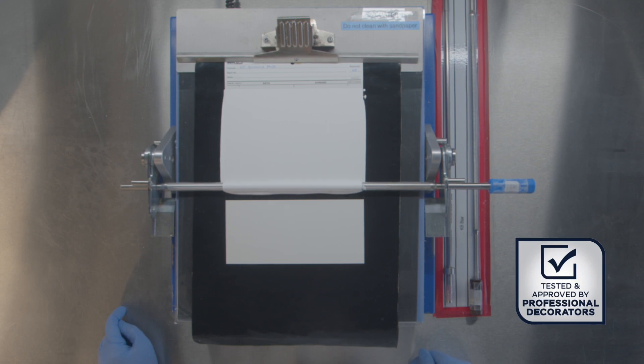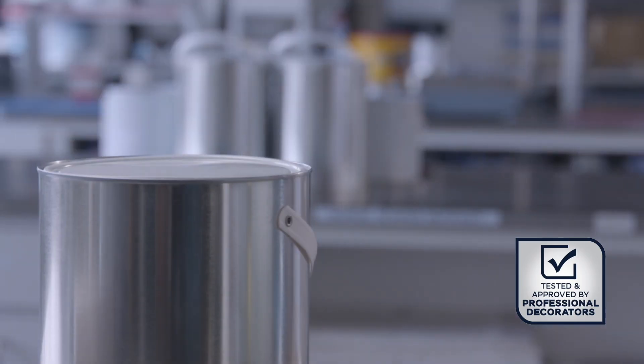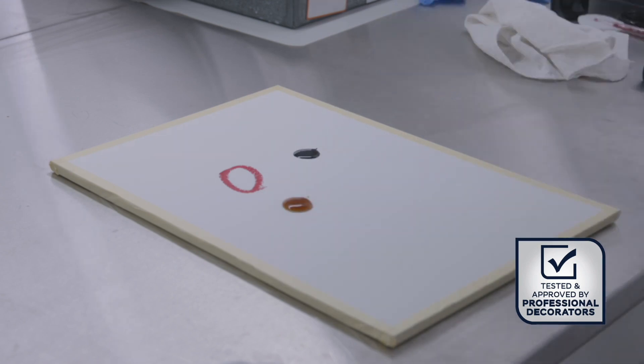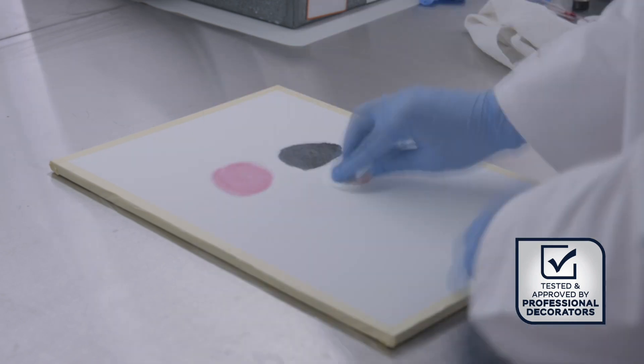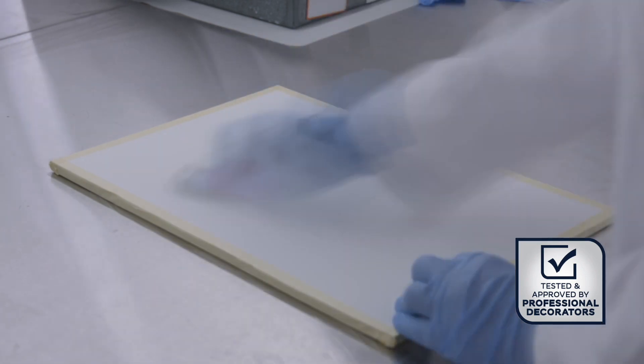The first stage of the development process is all of the lab testing. We spend a lot of time in the lab making sure that we're happy with the performance of the paint. We've also reduced the VOCs of the product. To test this, we send the paint to an external test house who can place the applied paint inside a chamber and measure the amount of VOCs coming off after 28 days.